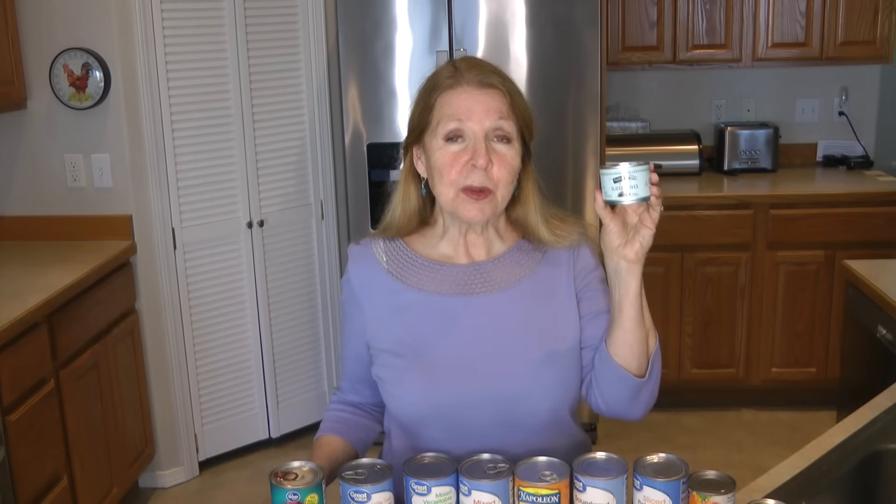I don't use a lot of olives, so I tend to buy the small cans. You can find whole olives, sliced olives, or bits of olives — it just depends on what you're looking for. My little granddaughter loves olives and I keep them specifically for her, because I think she would eat a whole can all by herself if I allowed it.